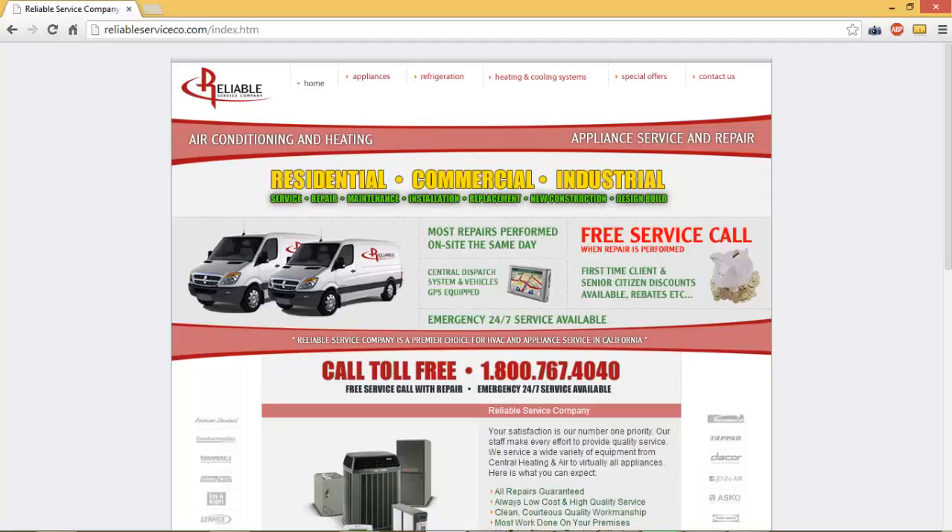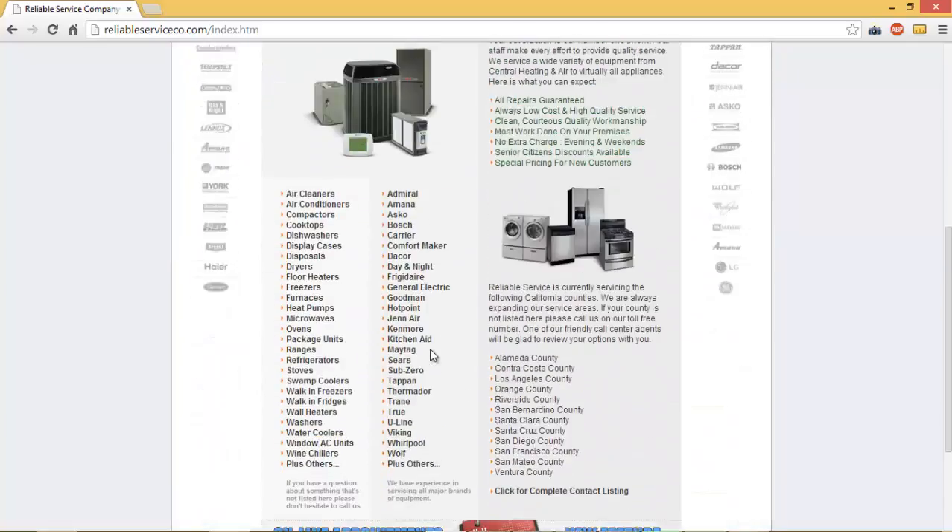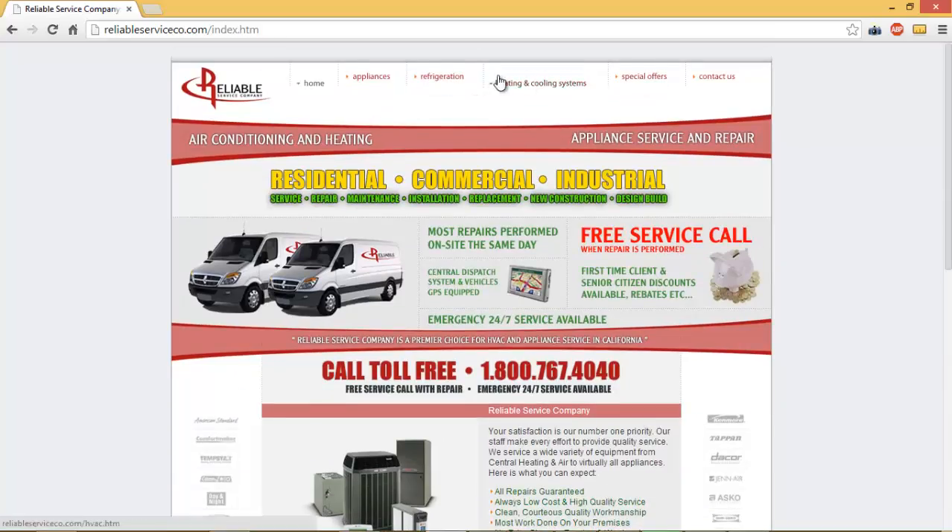I've got your website pulled up here and I'm just going to go through each one of these issues one by one. The first one I mentioned is you have a brochure website. What I mean by that is you've got a website here with your logo, with images, with information on your services, more information here on what you do, pages with information on each one of these services broken down, special offers, and a contact us page. Currently your website does about as much as your regular average brochure does — it doesn't do anything to sell.